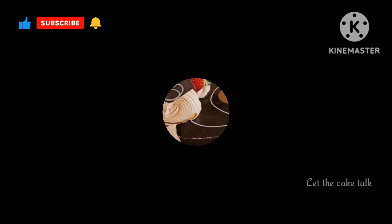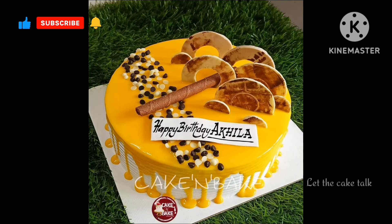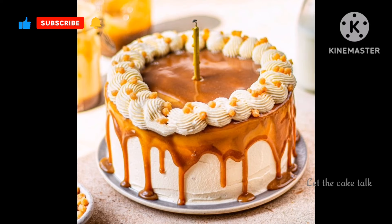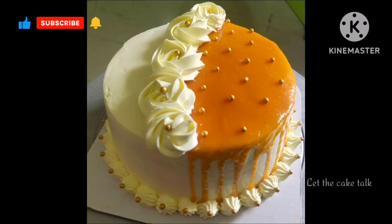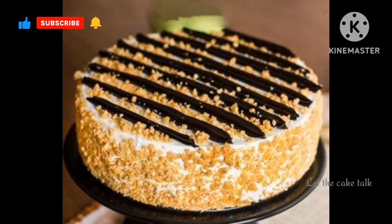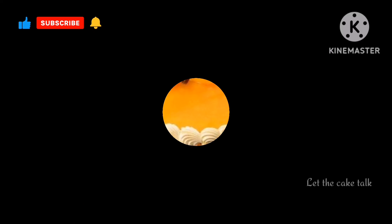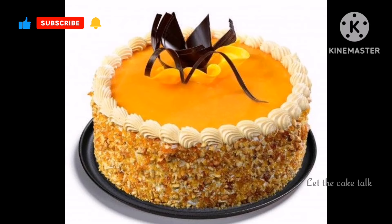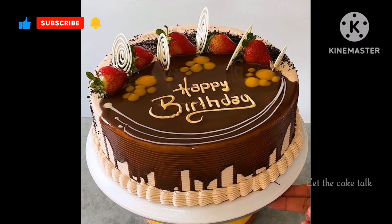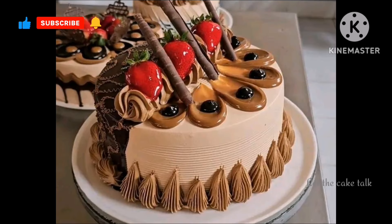I hope friends you liked today's beautiful collection of cake designs, and I'm sure you got new and amazing cake decorating ideas from this video. If you liked any design, or if you are new to my channel, then please don't forget to like this video and subscribe to my channel, and please make sure to press the bell icon so you don't miss any other amazing video like this one.